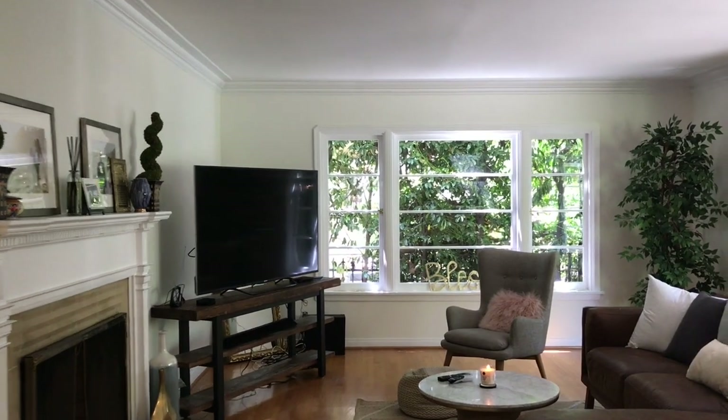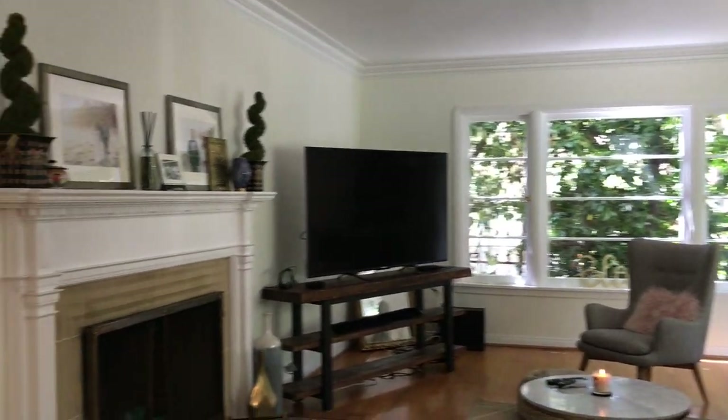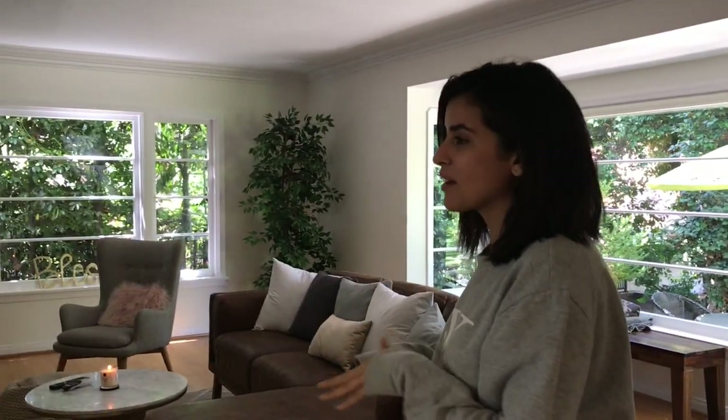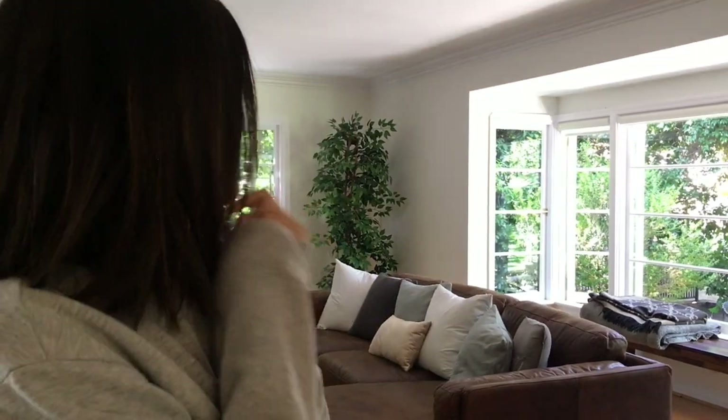...living room. You can hear the birds chirping. We're gonna actually get rid of the furniture in here, but for the time being this is kind of what we have. I love, love, love the windows in here and I can't wait to make it like my dream living room.